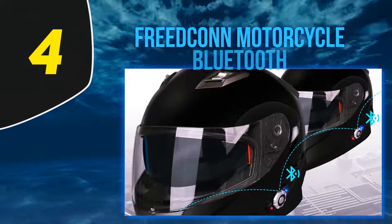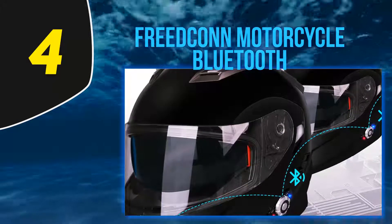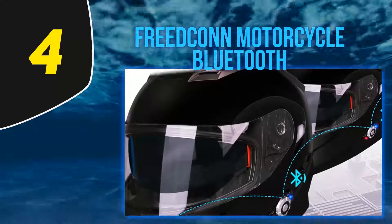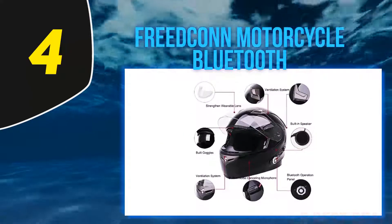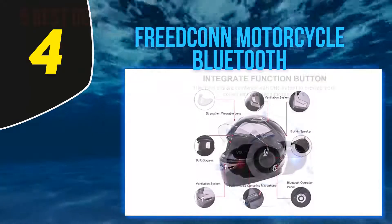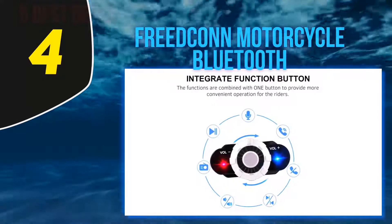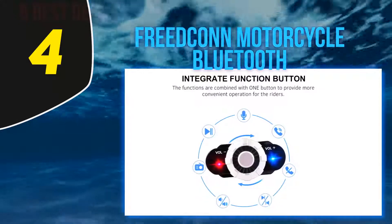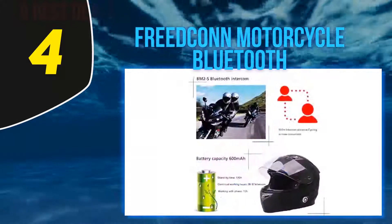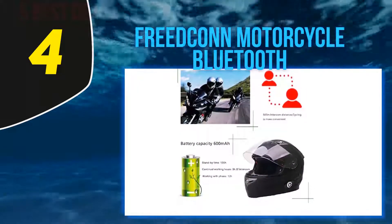At number 4: the Freedcon Motorcycle Bluetooth. A helmet mic, a receiver, and a built-in Bluetooth intercom — Freedcon offers it all and has been able to provide a holistic solution to all motorbike drivers. When reviewing this helmet, I found its interior to be one of the best on the list. Its lining was perfect in all senses, whether it be the ABS lightweight shell with perfect ventilation or the deodorant soft padding.